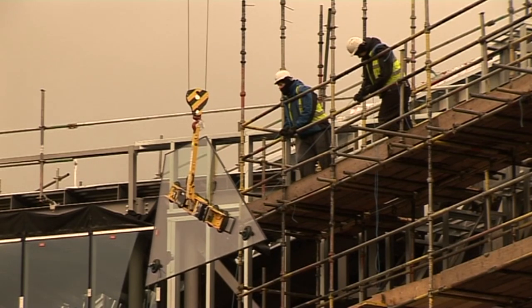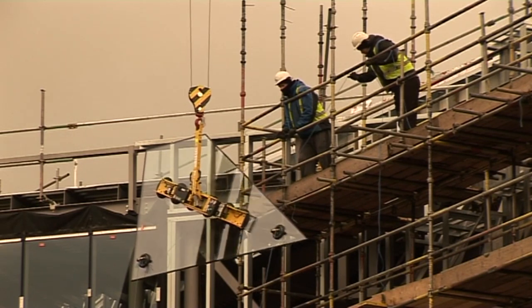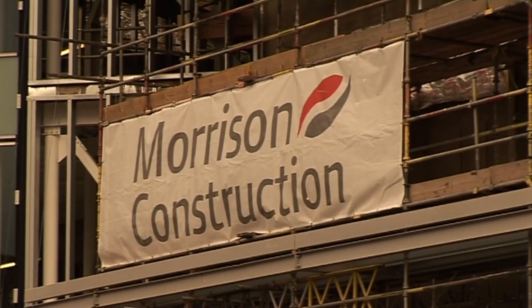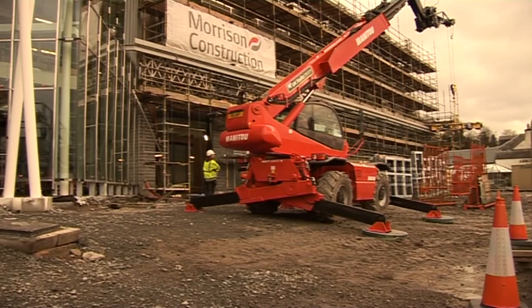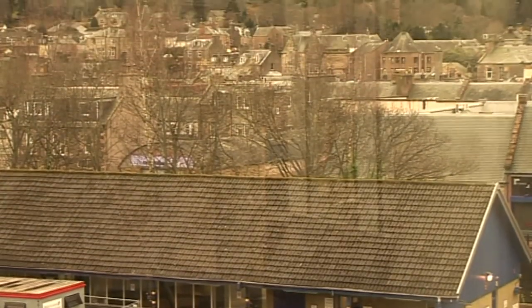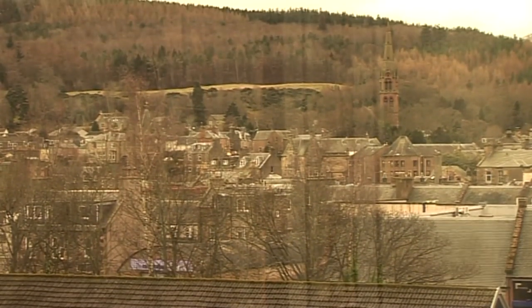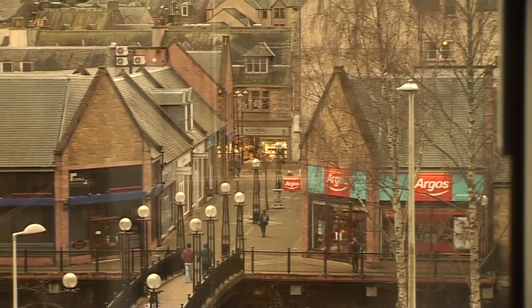Behind us now is really the culmination of 10 years of work by Scottish Borders Council to create a gateway to the Borders. This is the main station in the Scottish Borders for the Borders Railway, so we're trying to create a very positive impression for visitors and investors to the area, but we're also trying to improve the facilities for sustainable transport users — people who will use the bus, who will use the train — and subsequently promote the use of these modes of transport.